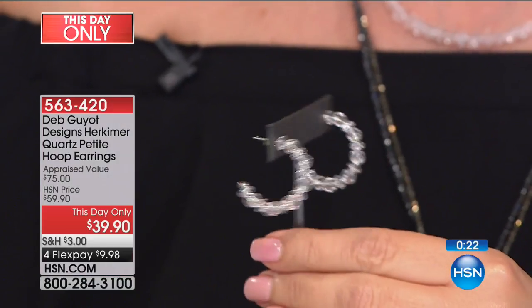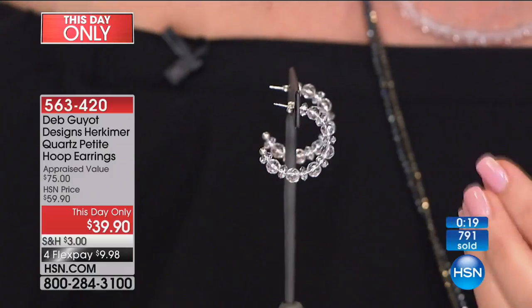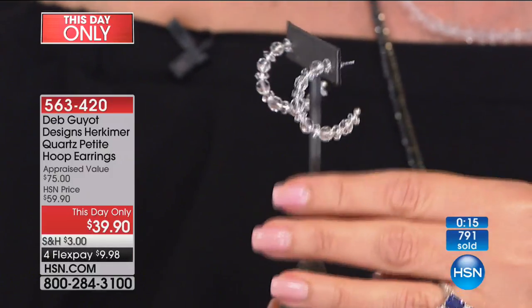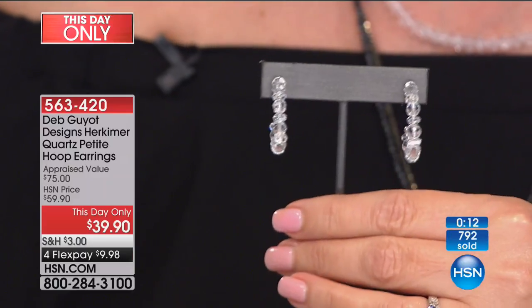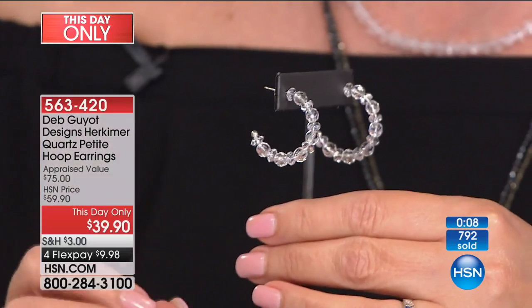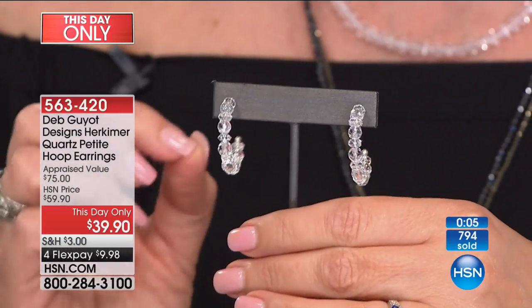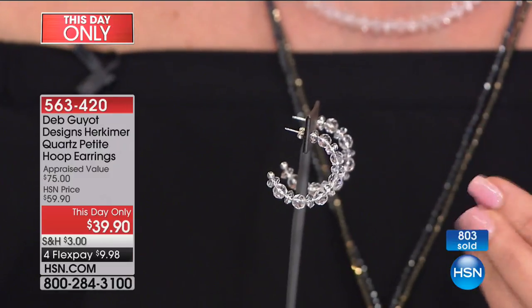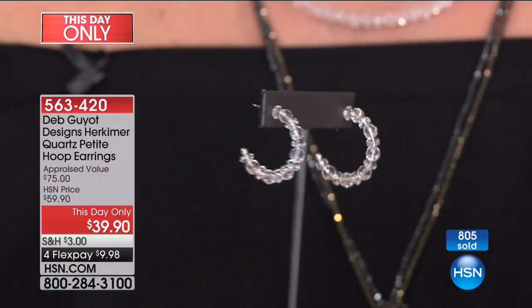They're nicknamed Herkimer diamonds. When they first discovered these in the Mohawk River Valley many years ago, they thought they were diamonds because they come out of the ground naturally faceted. And that's where they were given the name Herkimer diamonds. It stayed because the Herkimer diamond quartz is unique — it's harder than any other quartz, more clear, more sparkly, more refractive than any other quartz. These stones that we use are triple grade A quality. They do not have inclusions, they are not cloudy, you do not see any carbon spots in these.